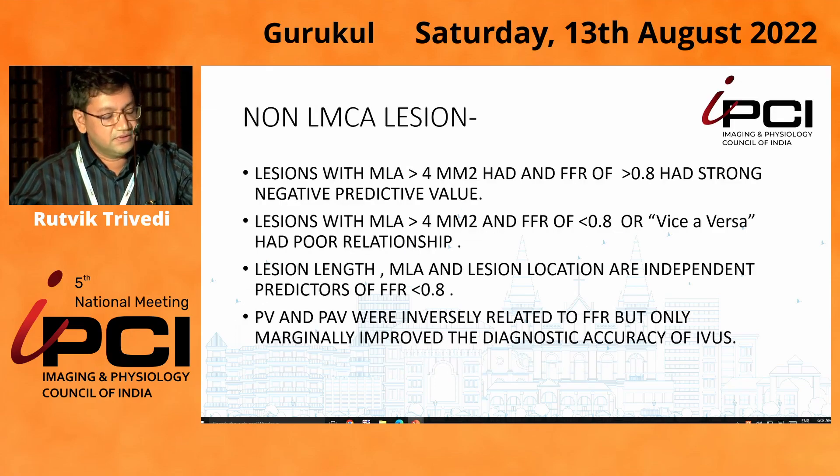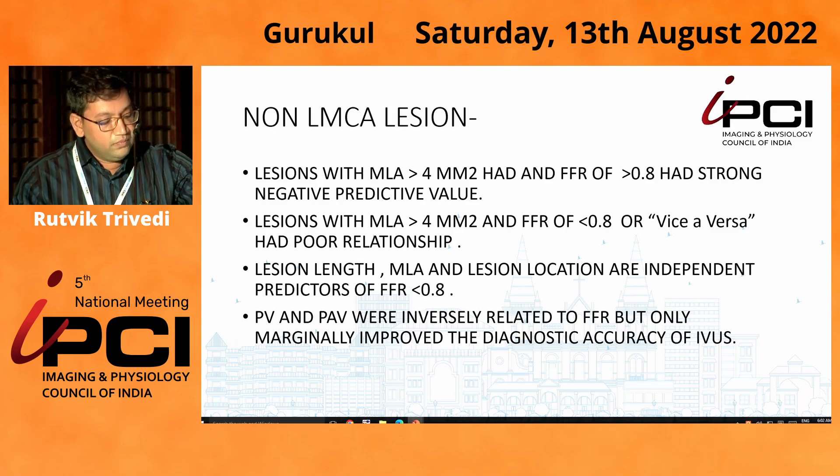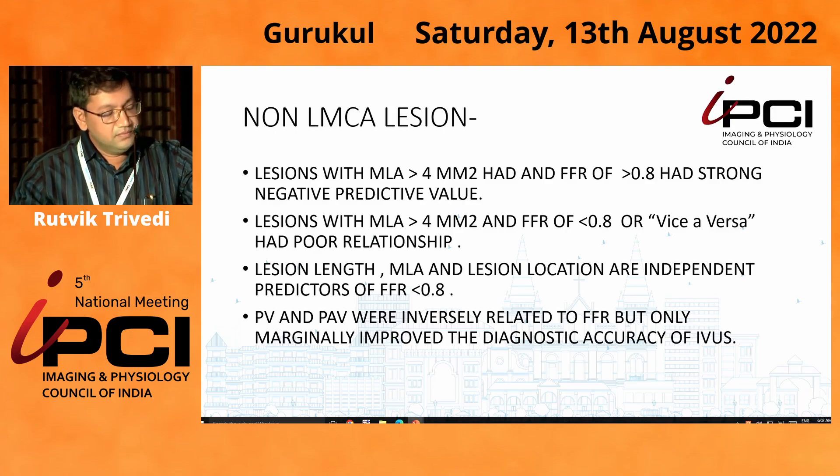For non-LMCA lesions, the literature says that MLA of 4 mm² with FFR above 0.8 is a strong negative predictive value, and we all agree on that. But for lesions with MLA of 4 mm² and FFR less than 0.8, or vice versa, the relationship is not that clear. Lesion length, MLA, and lesion location are independent predictors of FFR, and plaque volume and plaque area also play important roles — they are inversely related to FFR.